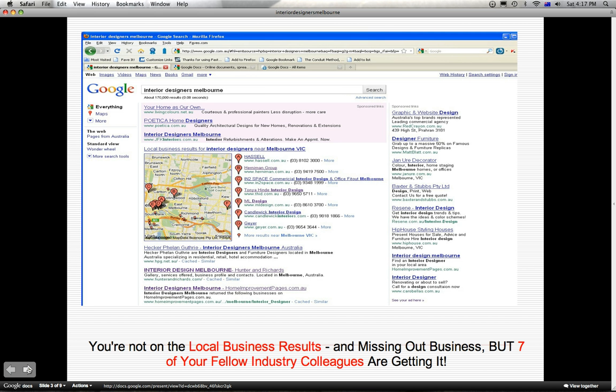Here's a screen capture of a search I did on Google for Interior Designers Melbourne. In this prime location, as you can see, from spot A to spot G are 7 of your fellow industry colleagues who are enjoying the bulk of the traffic. If you are at the bottom fold of the Google page 1 or not on page 1, you are missing a lot of traffic.